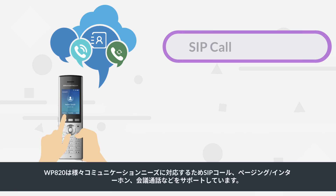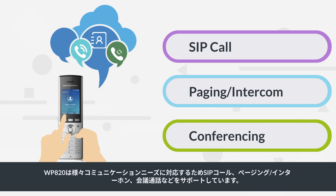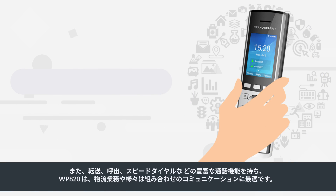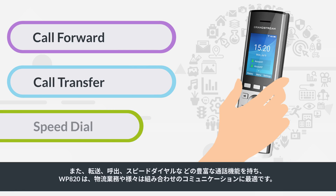The WP820 supports SIP calls, paging or intercom, conferencing, and more to suit different communication needs. It also has an abundance of call features including call forward, call transfer, and speed dial.